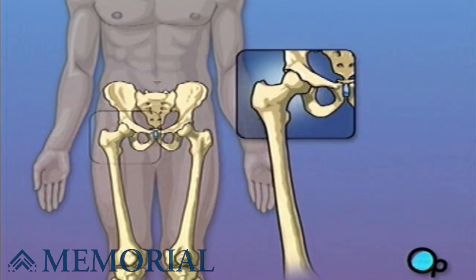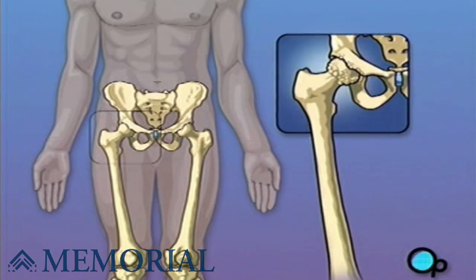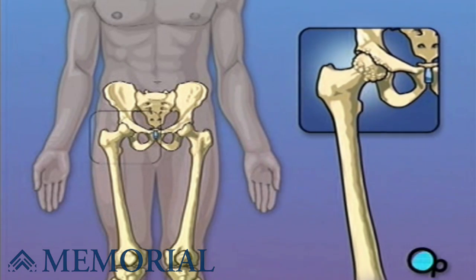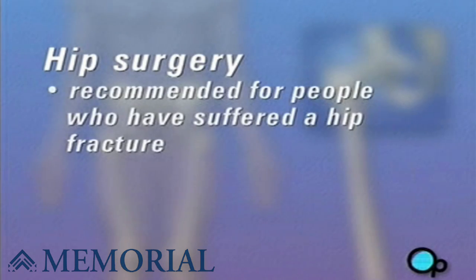But over time, especially in patients who suffer from arthritis or rheumatism, the hip joint can wear down. Cartilage, the tissue that cushions the bones and makes it possible for them to move smoothly against each other, can wear away. When this happens, the bones rub together causing pain and even restricting the ability to walk. In some cases, hip surgery is recommended for people who have suffered a hip fracture.